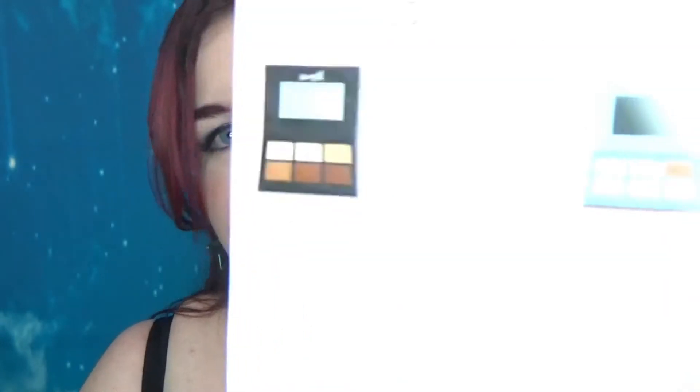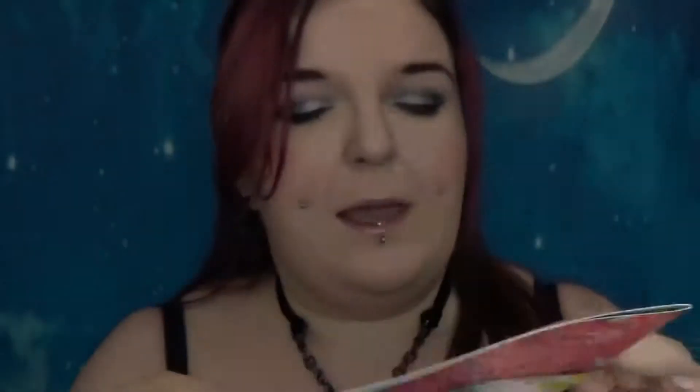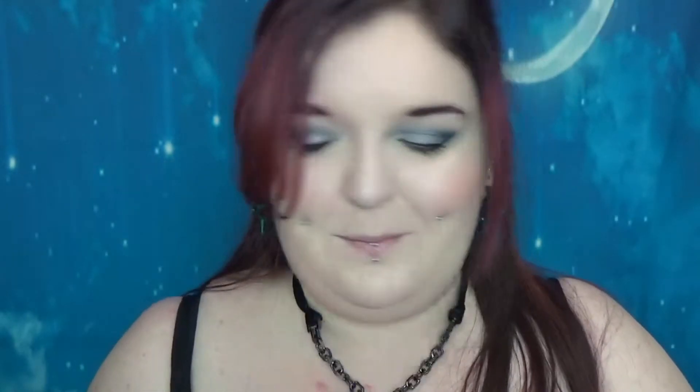It is a very body-focused box, and the only thing verging on makeup would be the Dr. PawPaw. There is a sneak peek for next month and it is a Very M palette. I already have this and I love it. I don't really want a contour palette, so if I'm still on time to sign up I'm going to opt for another one of these and put the spare in a giveaway. Anyway, I apologize for going AWOL yet again — that is Glossy Box done!